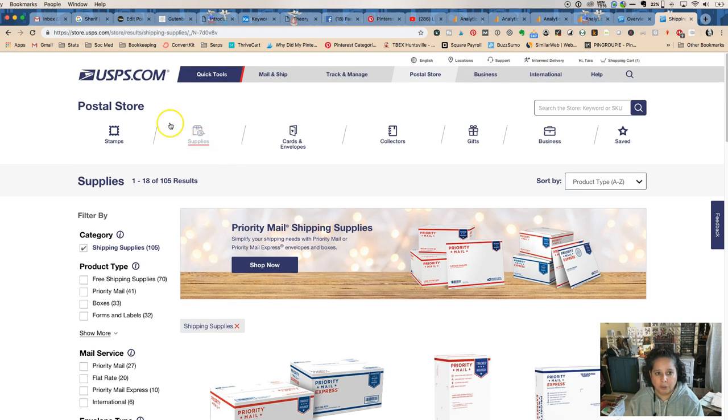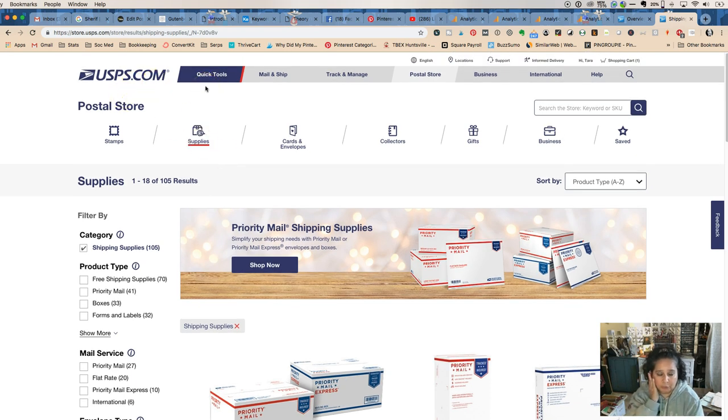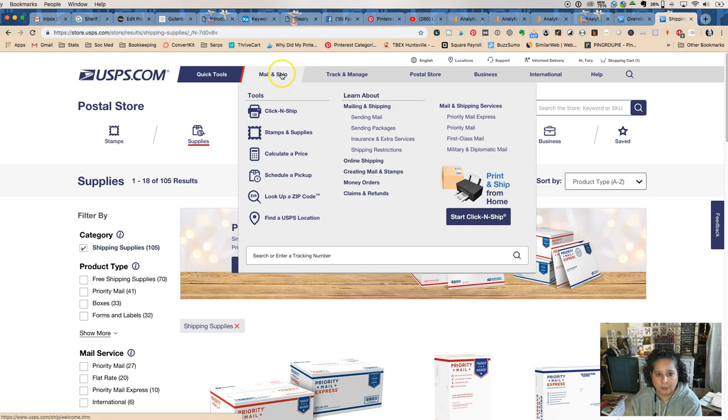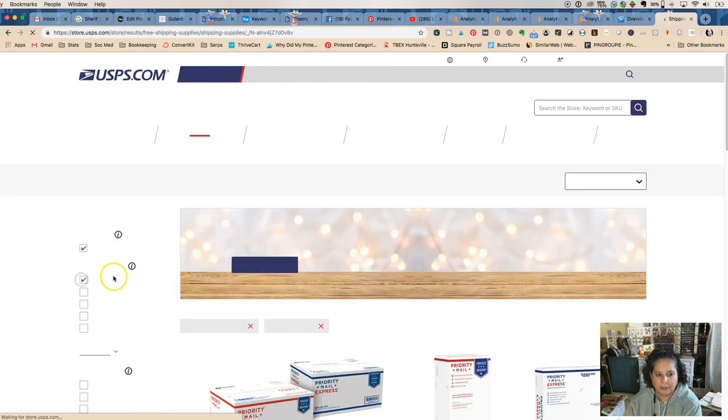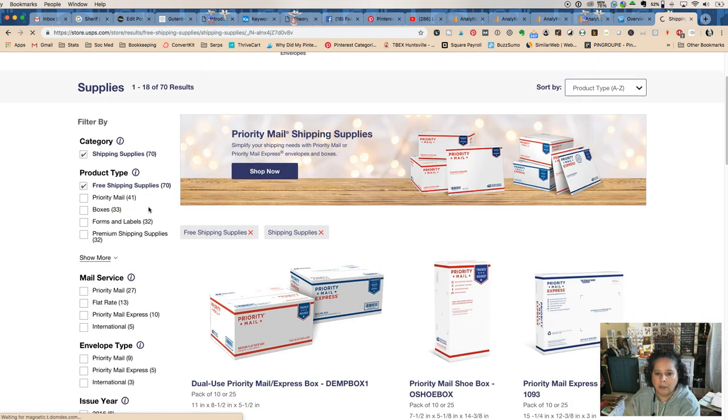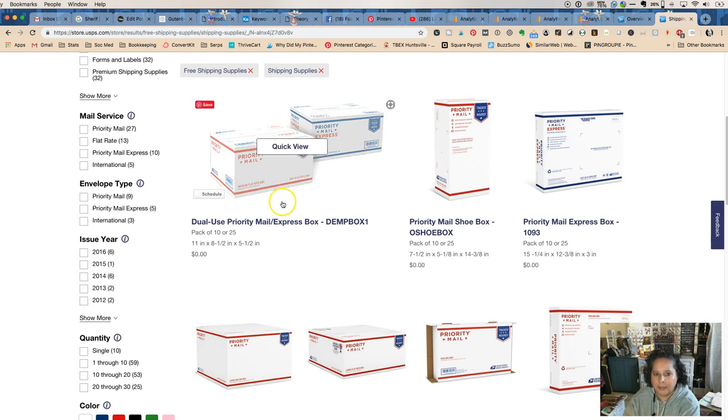You want to come to the USPS store. You can do a search on the internet, or go to USPS.com and click on 'Store.' You can use quick tools, mail or ship, but if you search 'free shipping supplies' right there, you're going to get all of the things that are free.